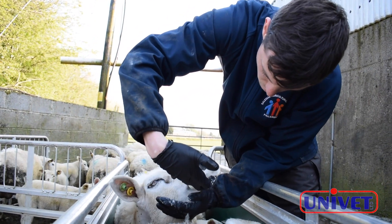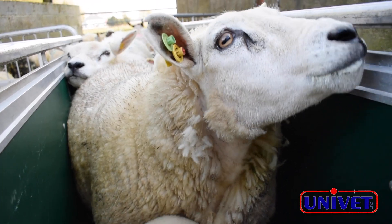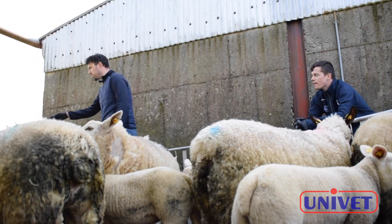It's a low volume dose at just nine mil per 60 kilo body weight. Cure Fluke is an ideal winter and housing dose. There's no known resistance to closantelide in liver fluke. Univet products are available through Animal Health Outlets nationwide.